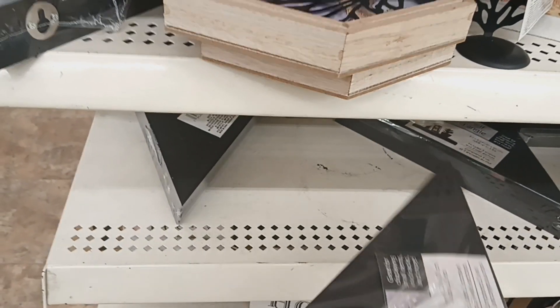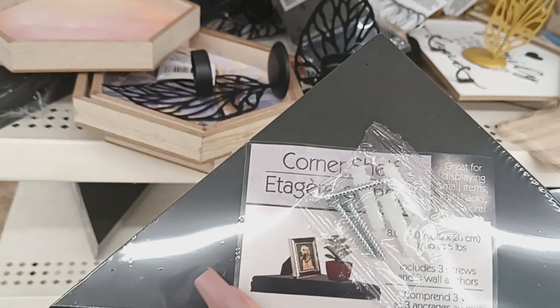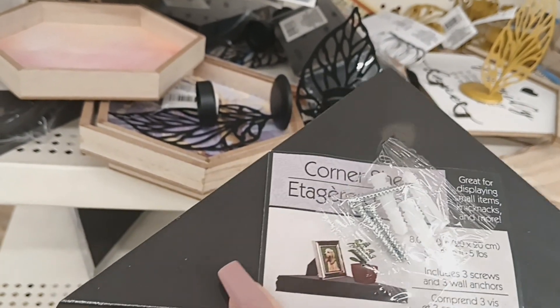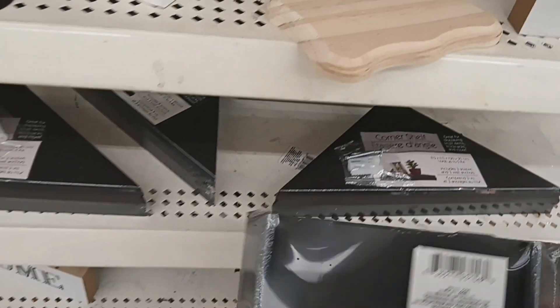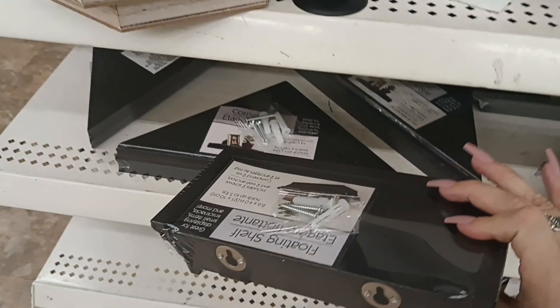These corner shelves look new — great for displaying small items and knickknacks. I only see them in black. They have this style and also brought back a triangle style, and the triangle one is new.